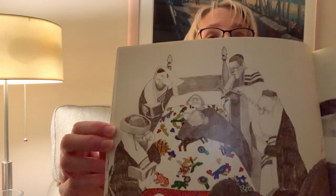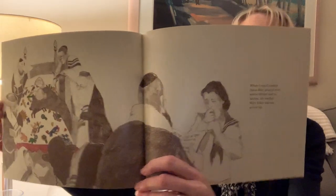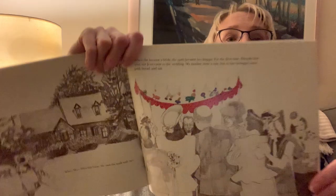When great-grandma Anna died, prayers were said to lift her soul to heaven. My mother, Mary Ellen, was now grown up. There's Anna, and the quilt is on her, and there's Mary Ellen. When Mary Ellen left home, she took the quilt with her. When she became a bride, the quilt became her hoopa. For the first time, friends who were not Jews came to the wedding. My mother wore a suit, but in her bouquet was gold, bread, and salt.